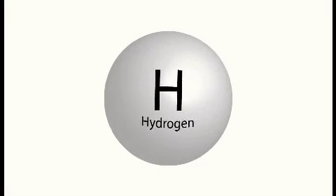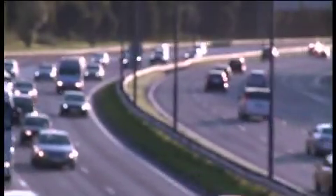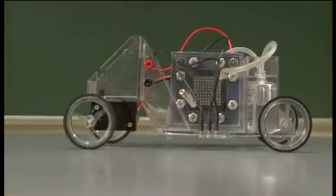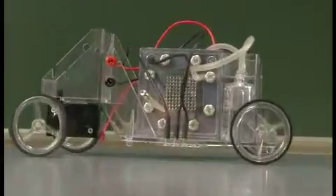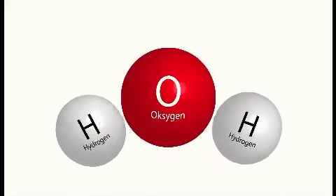Hydrogen is an energy carrier with the potential of being one of the major transport fuels of the future. First and foremost, it is a carbon-free energy carrier. Through combustion or electrochemical conversion, energy is released as heat or electricity when hydrogen and oxygen recombine to form water.